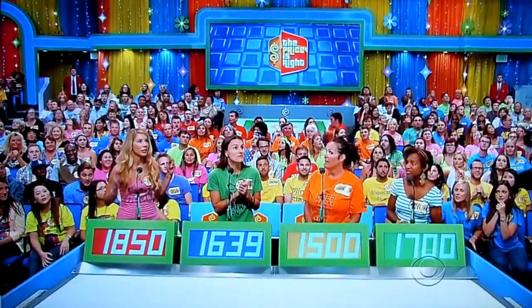Good luck, everybody. Actual retail price right here is $1,768.